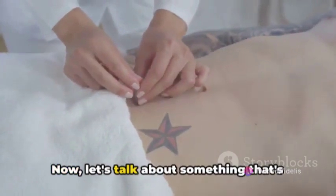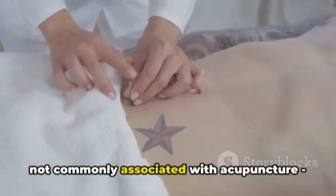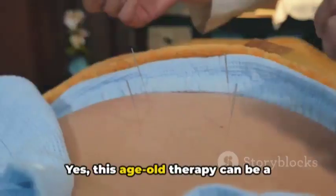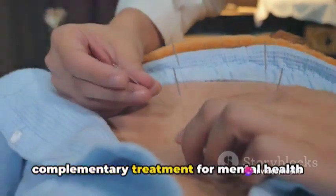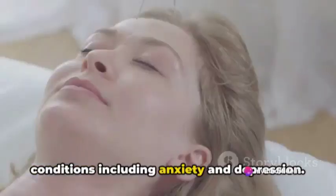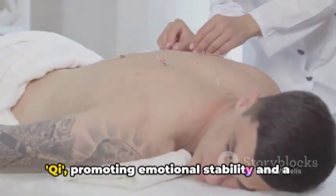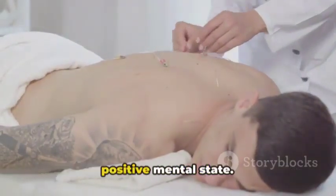Let's talk about something not commonly associated with acupuncture: mental health. This age-old therapy can be a complementary treatment for mental health conditions including anxiety and depression. It can help balance the body's energy, or qi, promoting emotional stability and a positive mental state.